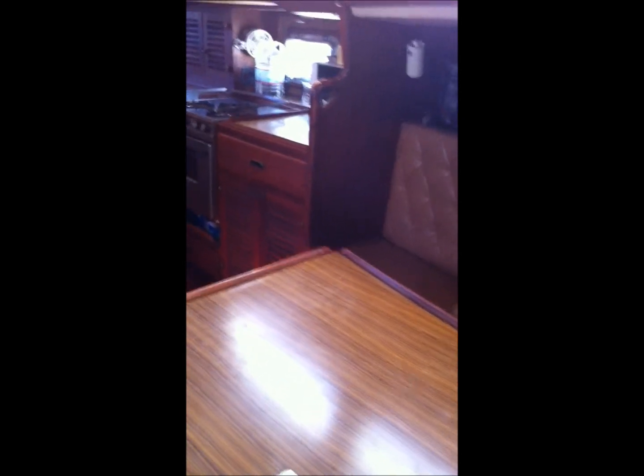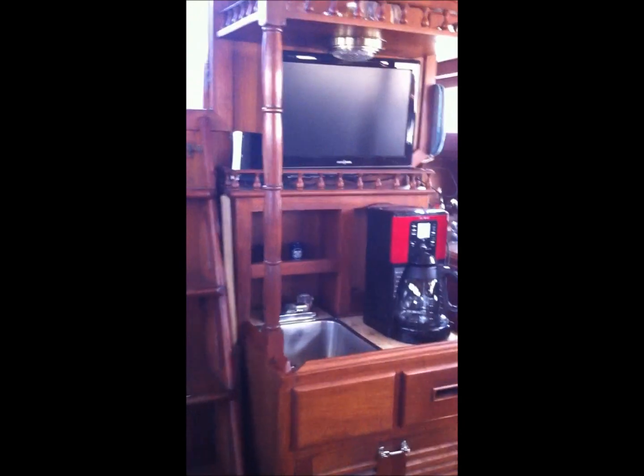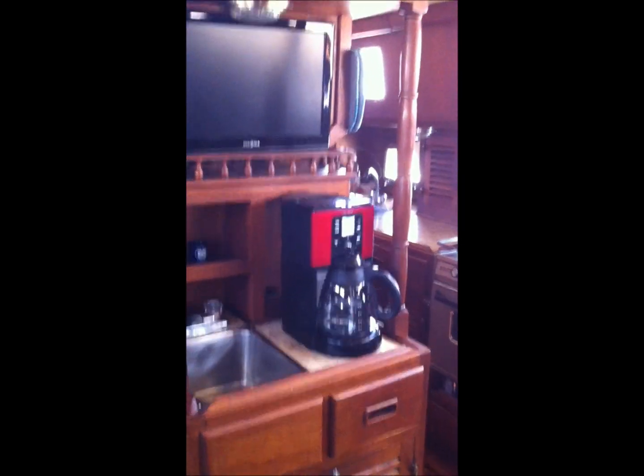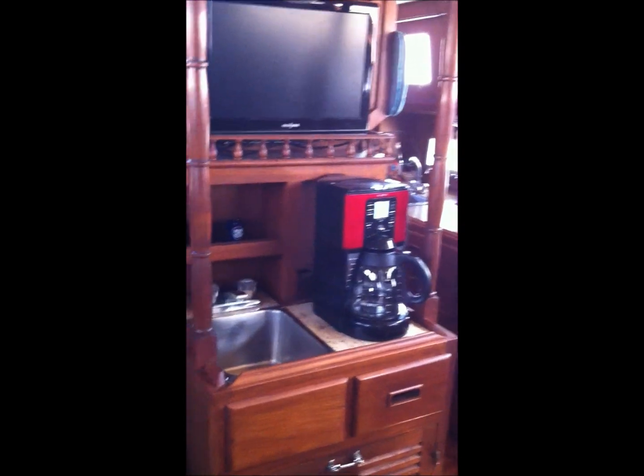In here you've got another cabin with an upper and a lower for crew or kids. This dinette is really a nice dinette area, probably seats six to eight people. Over here where the television is, you also have a little wet bar area.